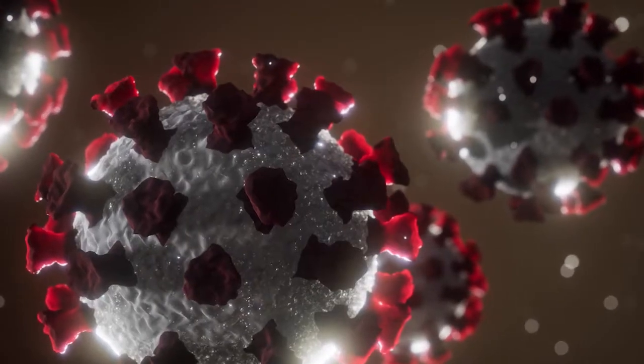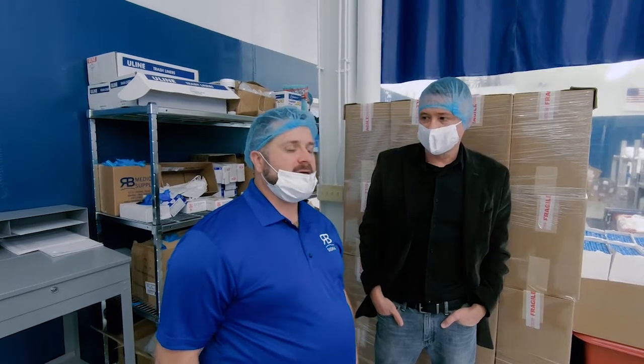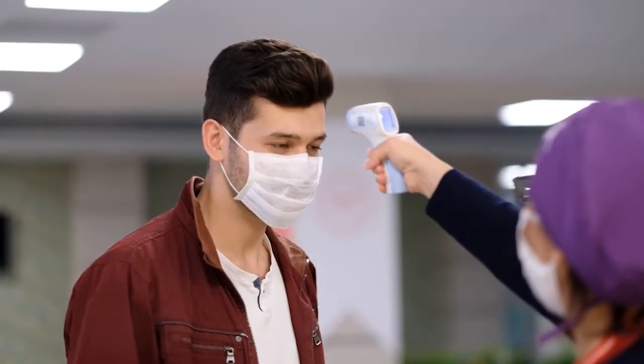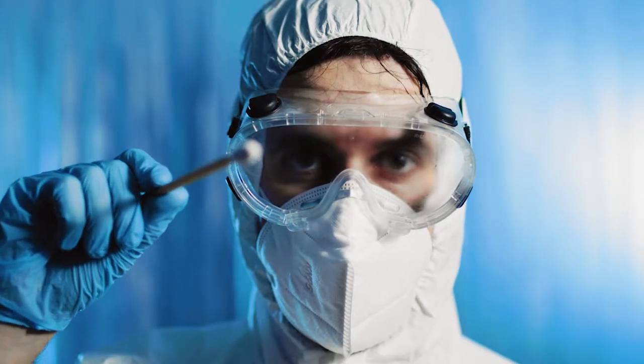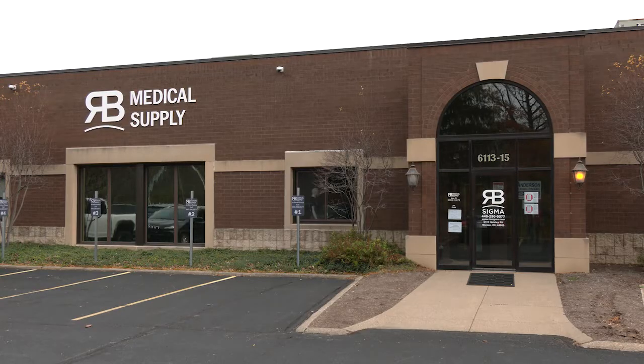If you have a problem, you find a solution. That's what American Ingenuity is all about. At the outbreak of the COVID-19 pandemic, Justin Bloyd recognized that his clients were in dire need of PPEs, so he leveraged his relationships with medical suppliers to fill those needs. The result is RB Medical Supply.